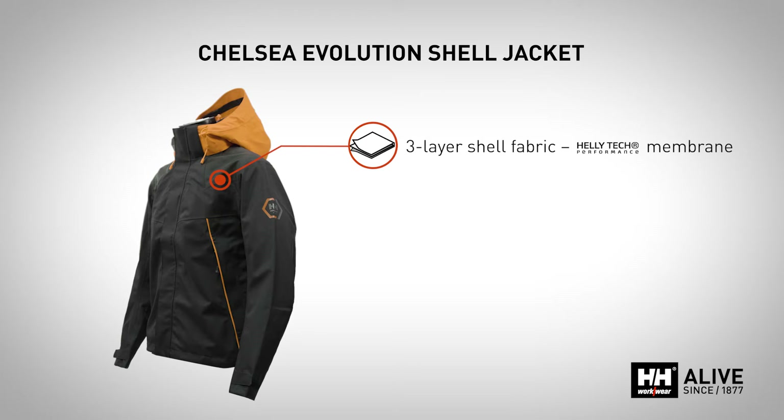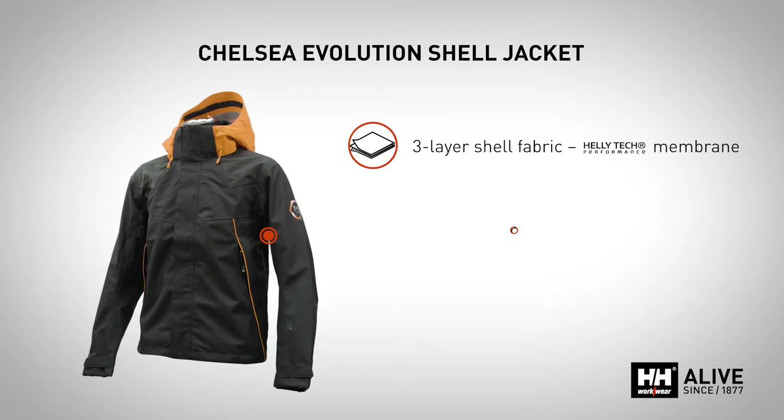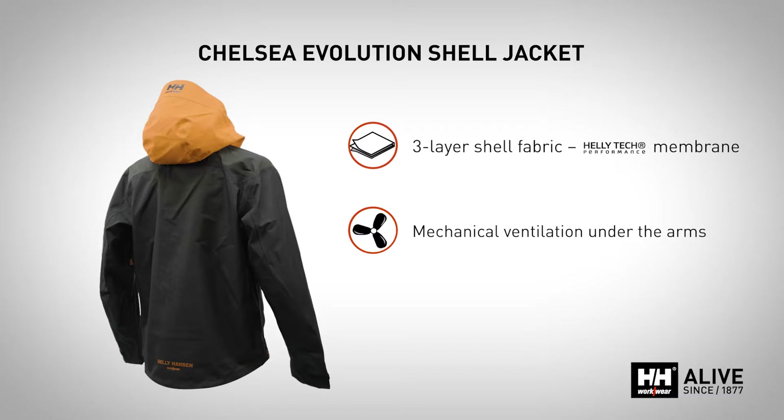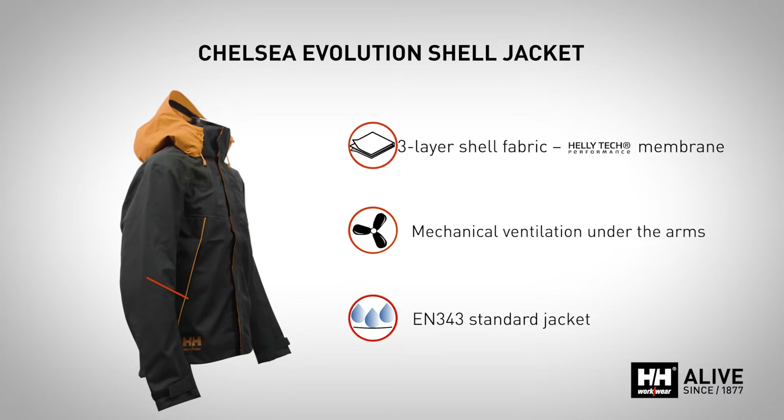The Chelsea Evolution Shell Jacket features a lightweight and durable three-layer Heli-Tec Performance Membrane with underarm ventilation for temperature regulation. Unlined, you can choose the most suitable layers to wear underneath. This EN 343 Standard Jacket is ideal for keeping you dry when it rains.